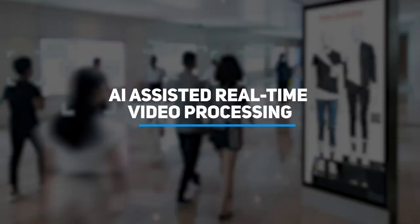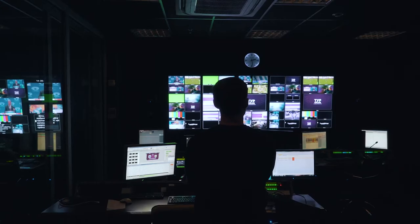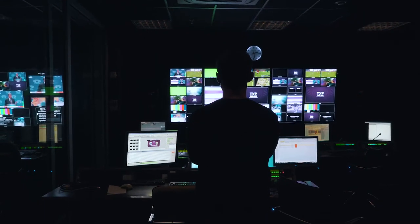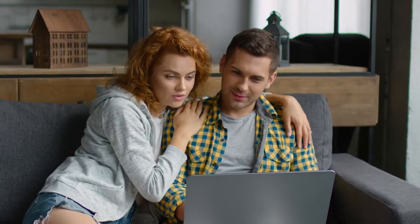AI-assisted real-time video processing. Technology research by MobyDev. $184 billion by 2027 — that's the prognosis made by Grandview Research for the video streaming market. And it's more than just watching movies online.